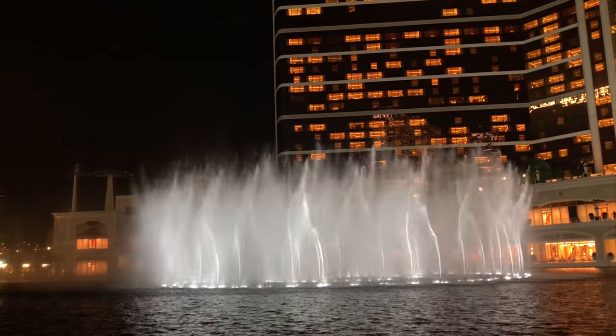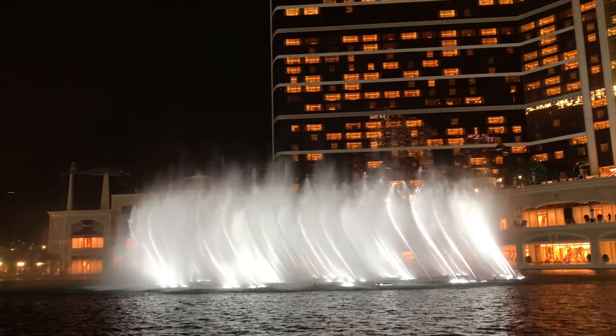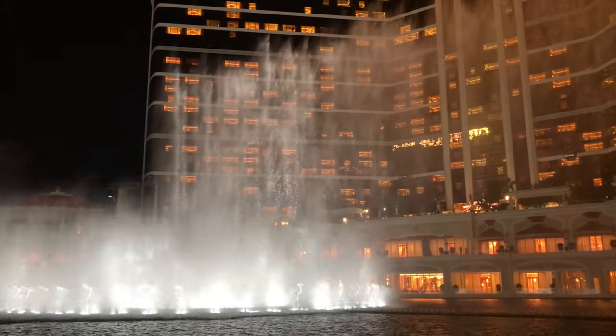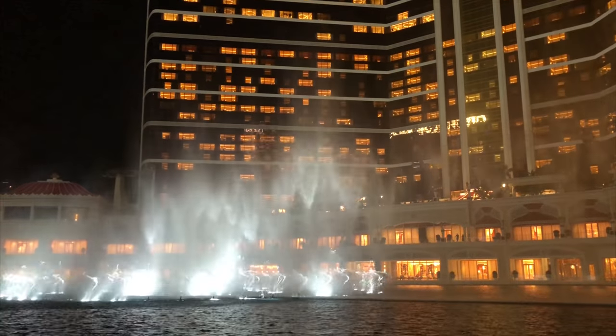Make sure to watch the water fountain show at the performance lake before you leave. And if possible, do it in the evening. It's fantastic.